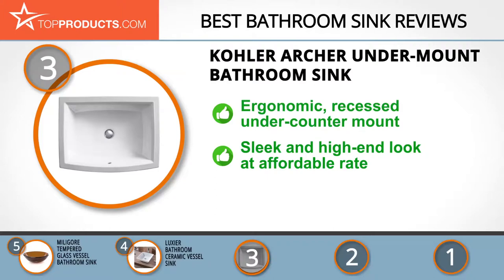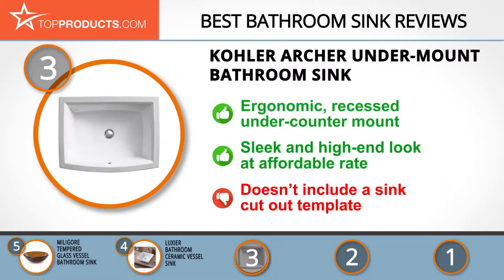The Kohler Archer features an under-counter mount that makes it easy to wipe the countertop directly into the recessed sink without grime accumulating. It has a sleek high-end look without being pricey, made of white vitreous China that blends with all types of countertops. Note that it doesn't come with a sink cutout template, so you'll have to request it separately.